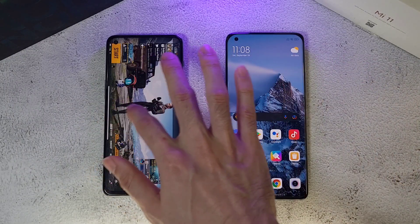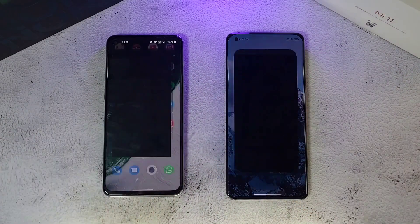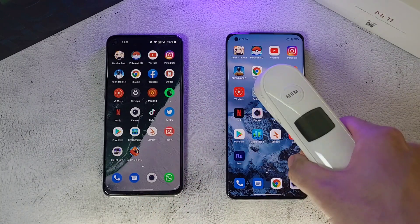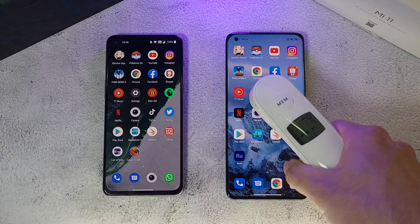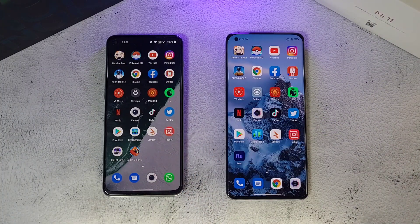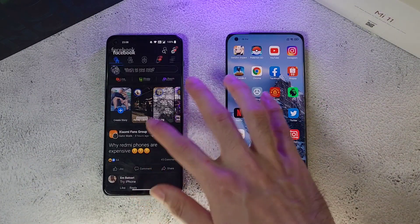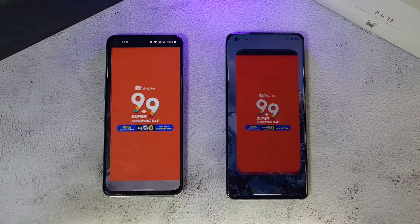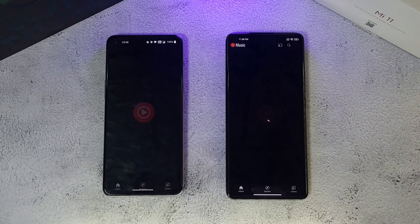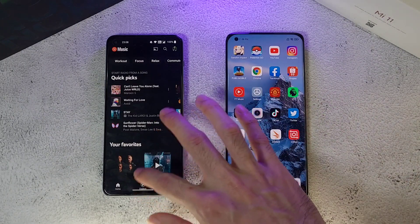All set up and ready to go. Checking Chrome — Mi 11 takes it. Temperatures are at 36.1 on both phones — very similar. On Facebook it's pretty similar. Shopee is again pretty similar. On YouTube Music the Nord 2 is slightly faster.